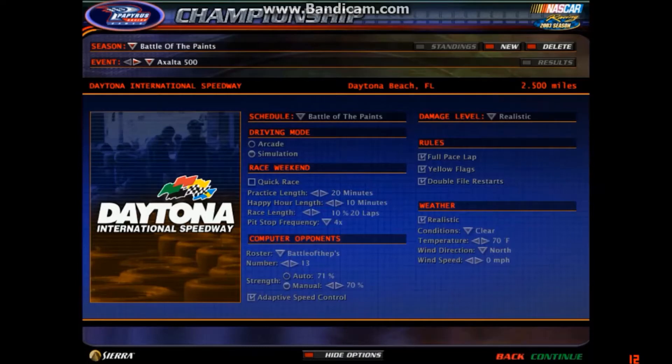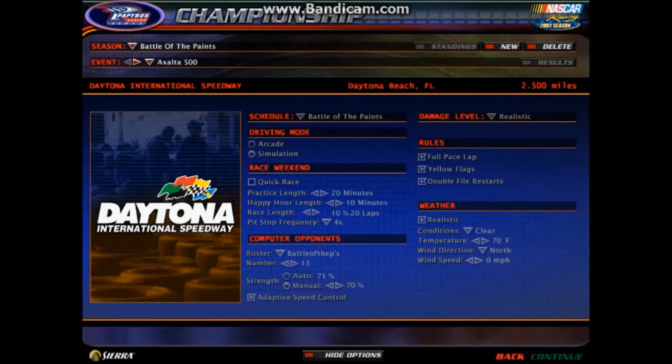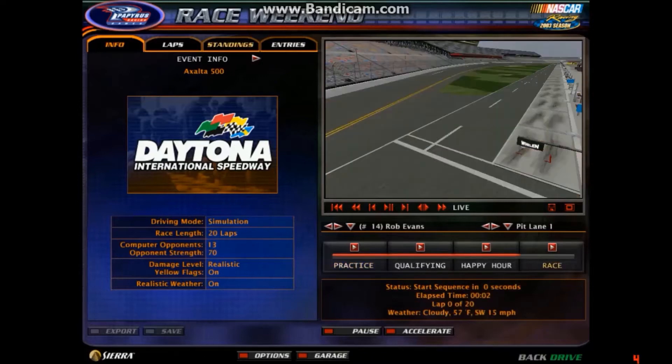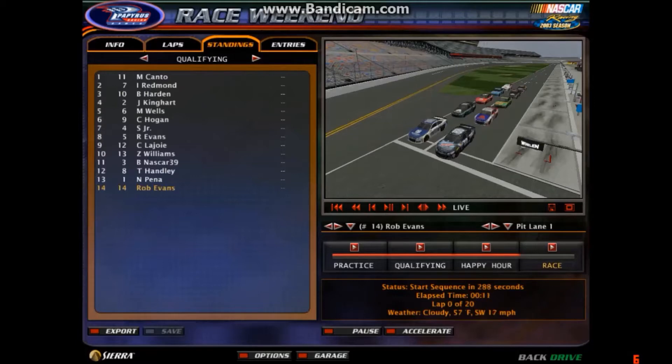What is up, YouTube? We are here for our first race of the Battle of Paints Cup Series season here at Daytona for the Exalta 500. Who knows who we could see win this race? Thirteen drivers will be attempting to win this one. And here's the starting lineup.